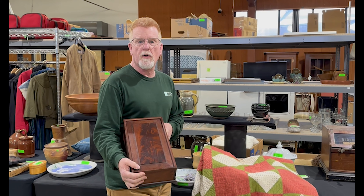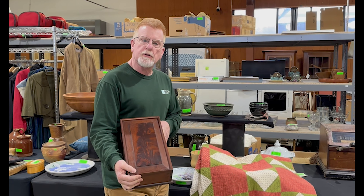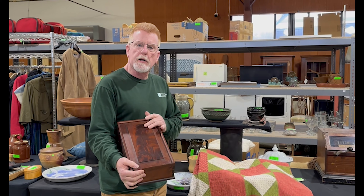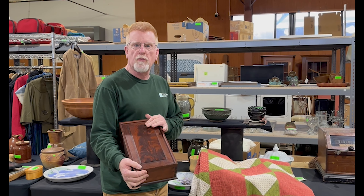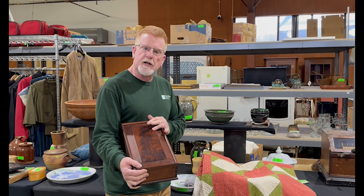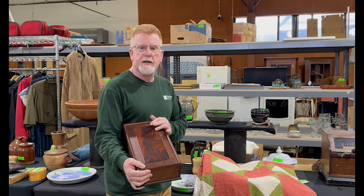Hey everyone, welcome to the sneak peek for our March 22nd auction. We've got a lot of country accessories, modern rag rugs, and so forth that came out of a great house over at Mount Solon. So if you want to decorate your house in a farmhouse style, come on out for our March 22nd sale.